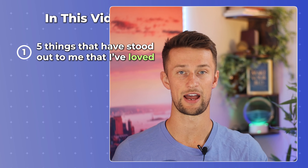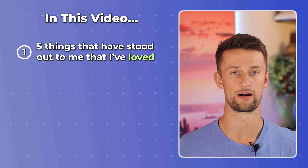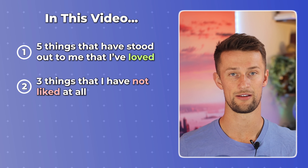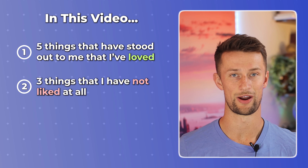In my first year using this card weekly, there are five things I really want to share with you that I absolutely loved and blew my expectations out of the water. On the other side though, there are three things I have for you that I absolutely did not like at all and are seriously making me consider whether this is a viable long-term card to keep around.